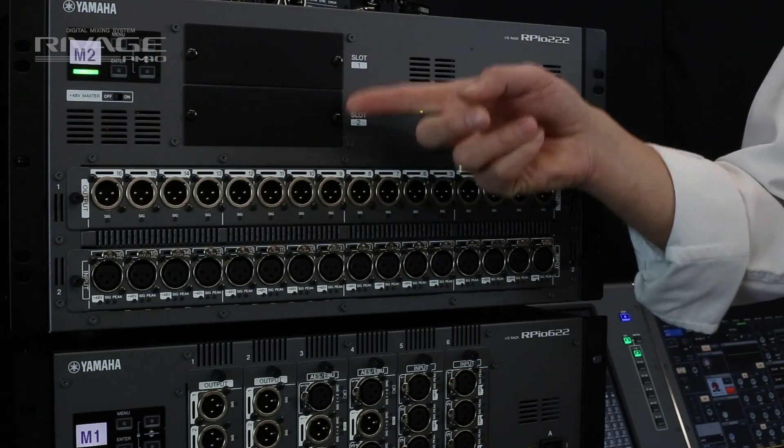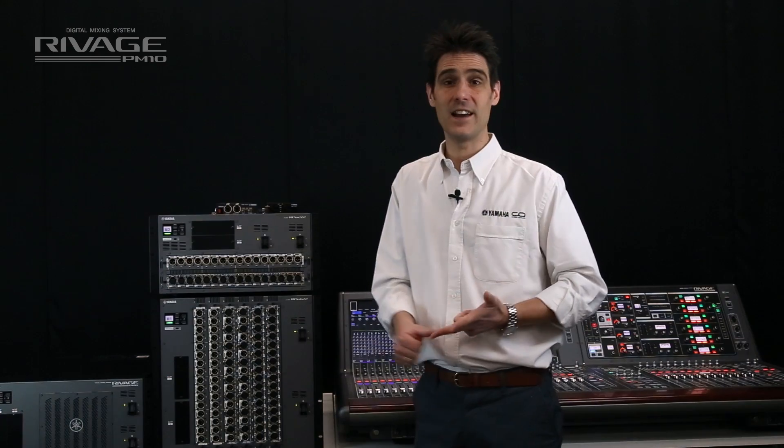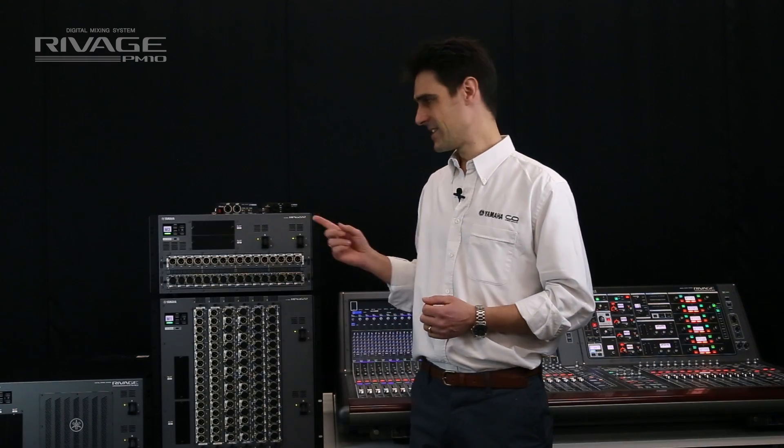The two MY slots can be used with a huge variety of cards, including analog, ADAT, SDI and MADI — four, eight or 16 channels per card, depending on the format and the sample rate.